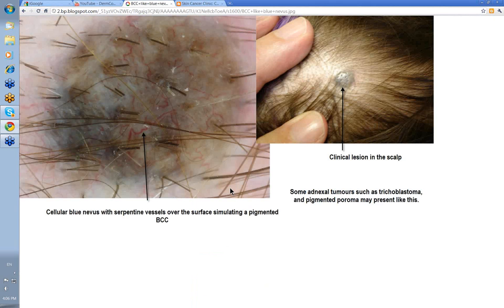Here's a scalp lesion — it's bluish, with accentuated follicular openings. When you put the dermatoscope on it, you see serpentine vessels, giving the impression they may be branched as well. You might think this is a pigmented basal cell skin cancer because these vessels are very much in focus, crossing over the surface. It was in fact a cellular blue nevus. Serpentine vessels aren't uncommon in these — they're usually said to be a bit out of focus, but these are very much in focus, so you can see how easy it might be to confuse it with a pigmented basal cell skin cancer.